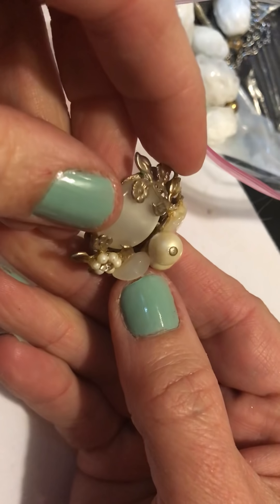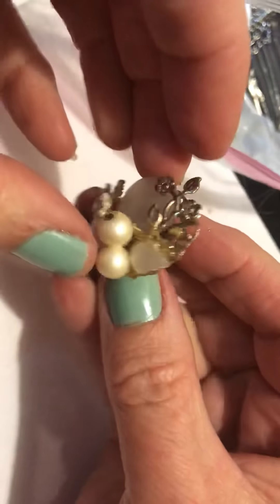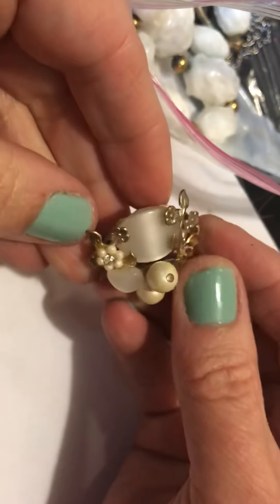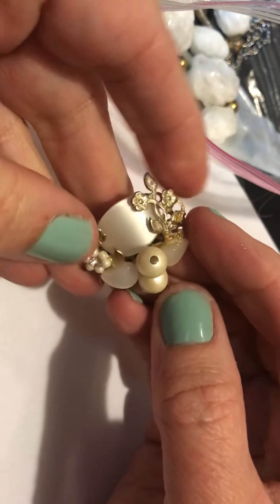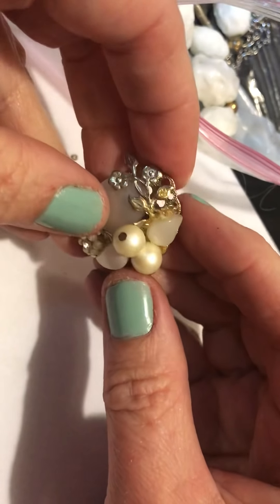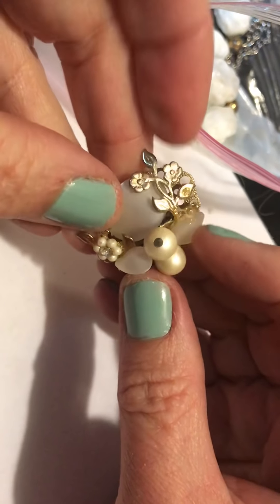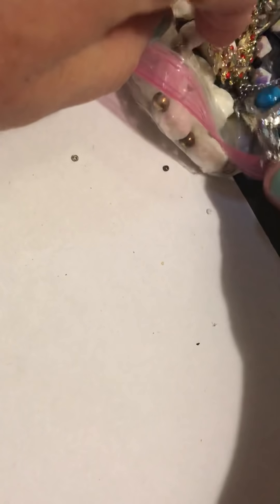An earring — that's pretty. I like the combination of the different — the lucite or whatever that is — and the pearls and the little stone. I hope the other one is in there. I might come across it in another bag — you never know.